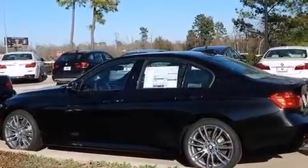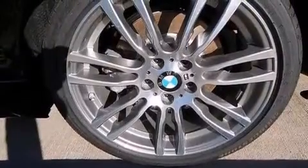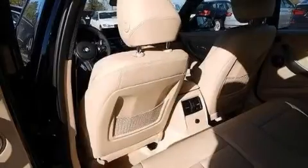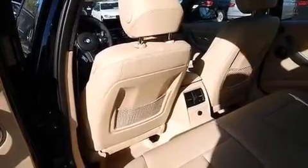Additional features include a smartphone adapter, commercial-free satellite radio, Dakota leather upholstery, a multi-link rear suspension, a turbocharger, and a sports suspension.